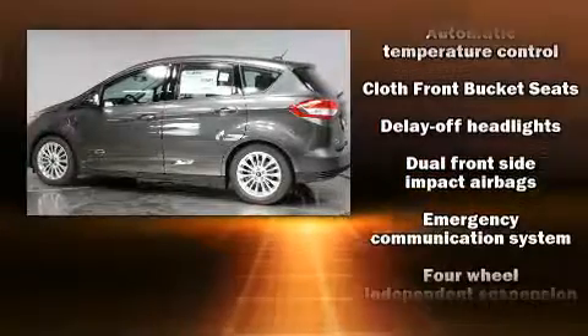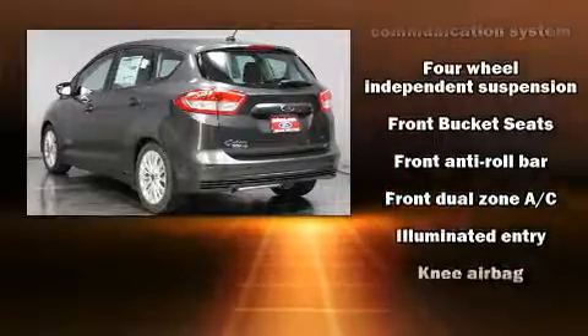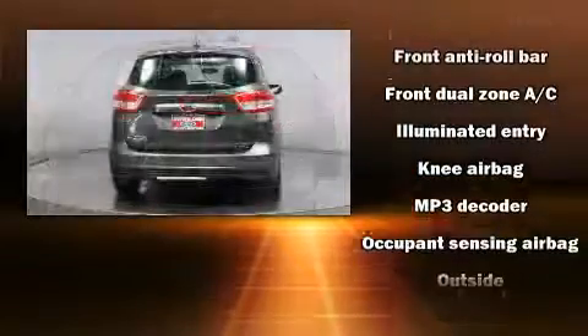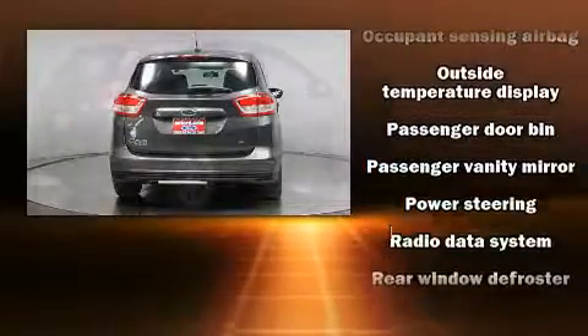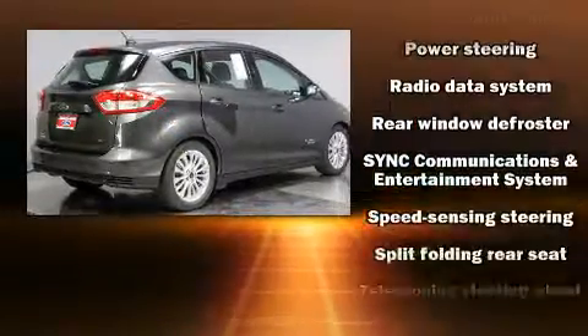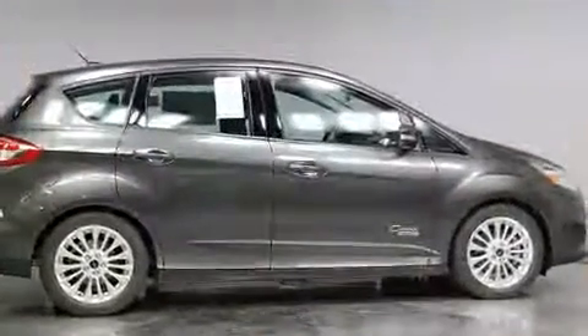Safety equipment has been integrated throughout, including dual front impact airbags with occupant sensing, front side impact airbags, traction control, brake assist, ignition disabling, an emergency communication system, and four-wheel disc brakes with ABS. Various mechanical systems are monitored by electronic stability control, keeping you on your intended path.